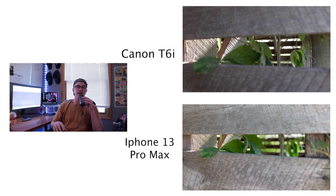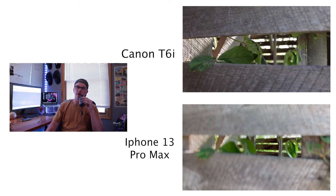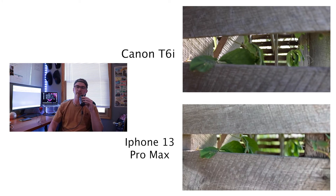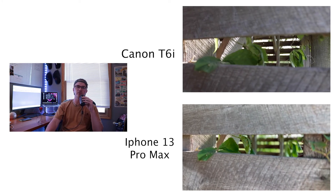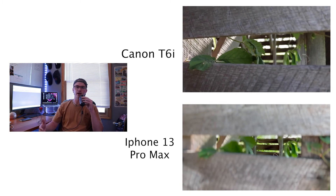Now, this isn't me knocking the cinematic mode — I love how it works, I love the cinematic mode. But in this circumstance, I still would choose the Canon camera to change that focus and personalize it more than you're able to with the iPhone.